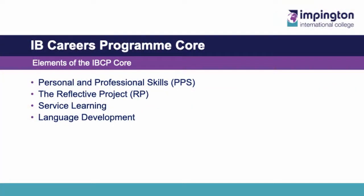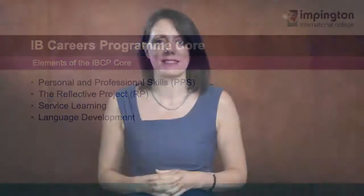What elements are there in the IBCP core? Well, there are four elements: Personal Professional Skills, the Reflective Project, Service Learning and Language Development. If we take them in order, I will start with PPS. PPS — the IB also love an acronym and you'll get used to this — stands for Personal Professional Skills. If you've accessed our Dropbox over the past few weeks, you will have received a bit of a taster of what PPS is all about.